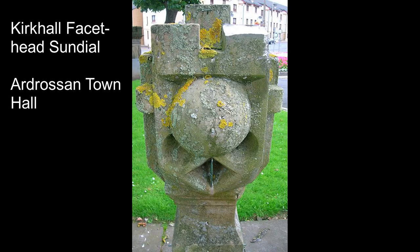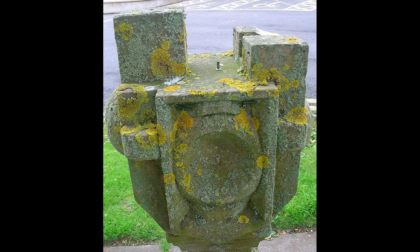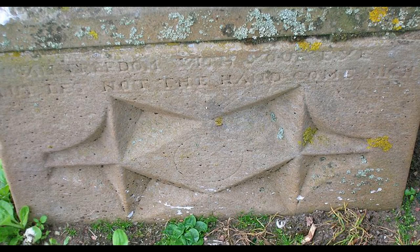This odd-looking structure is actually a sundial — it's a facet head sundial. It's a good example of one that has moved around a bit. It was first at Kirk Hall House, then moved down to the seafront in Ardrossan, and now stands outside Ardrossan Town Hall.